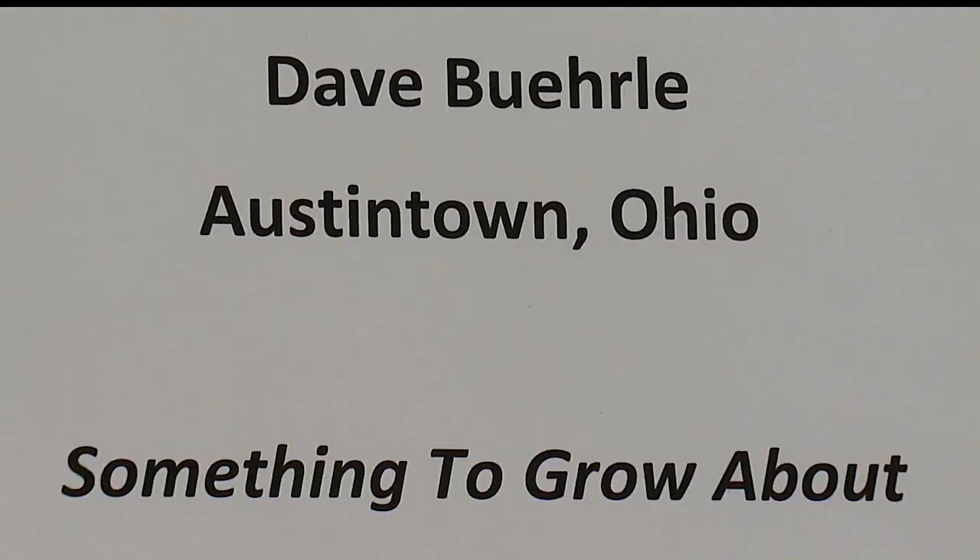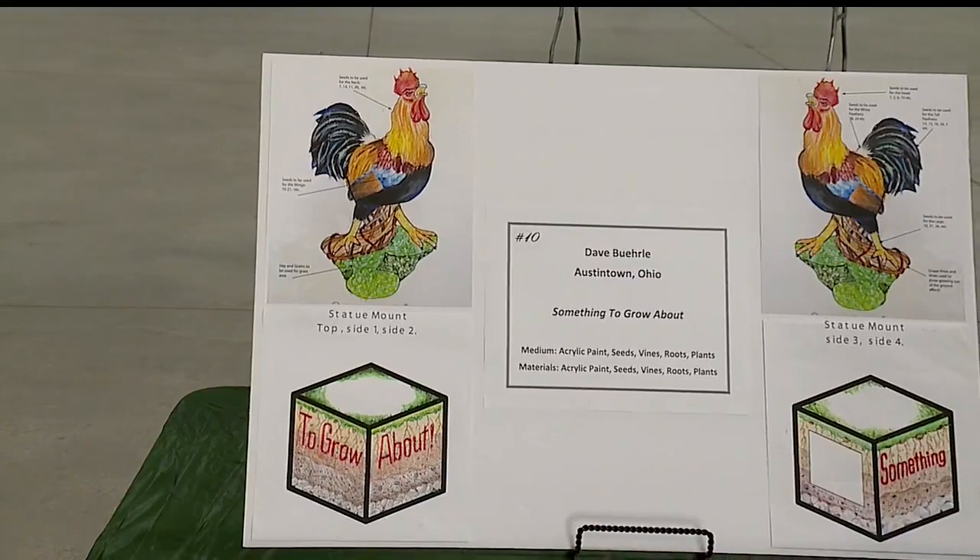Once the statues are painted, they will be displayed at the fairgrounds. After this year's fair, they will be auctioned. The hope is to raise between $50,000 and $75,000.